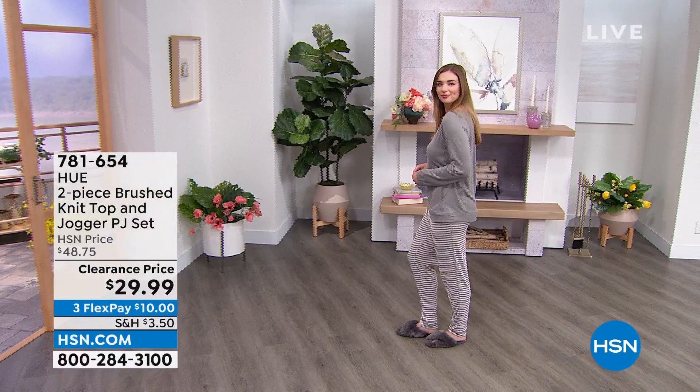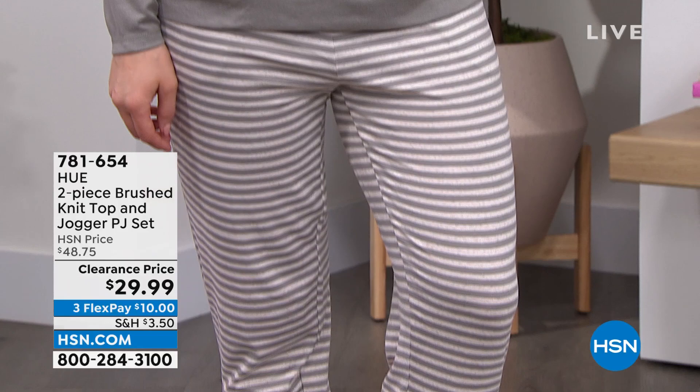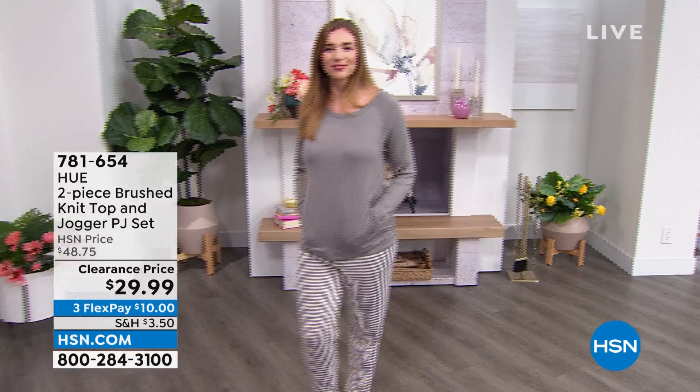Look at Dogmara — she is styling and profiling. $10, that's all it takes, that's less than what you'll pay for lunch today. $10 to get this home on your first payment. Dogmara, you look so cute and so comfy. So I wanted to show you that — item number 781-654.